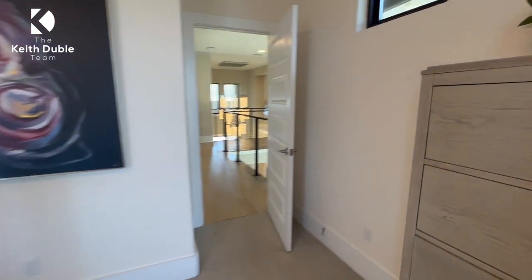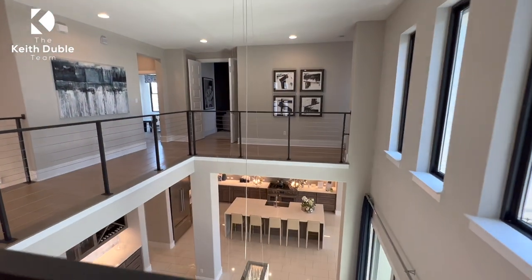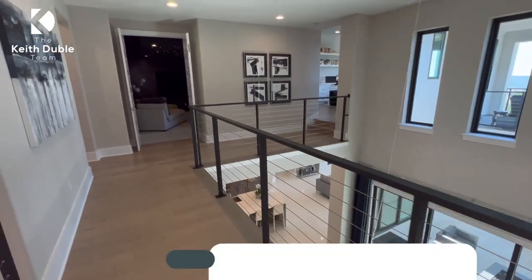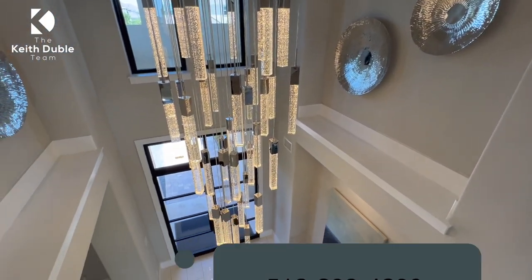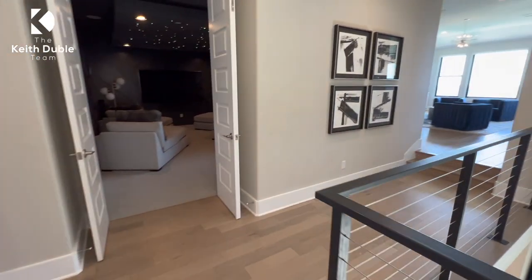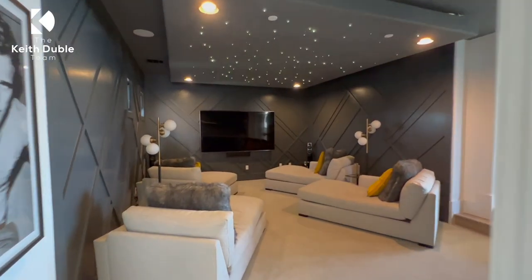We're going to go back down the hallway here. I love how they have this open catwalk. A lot of homes are doing this right now — it's a very fun feel. It's very grandiose and lovely. I just love being able to see down into the main level. It's so cool — it's just very fun, like 'I'm the king of the castle' kind of feel.